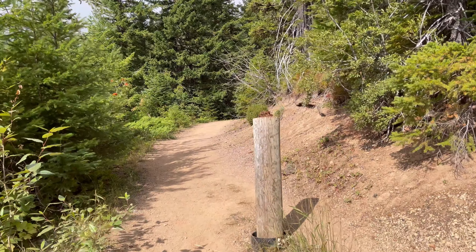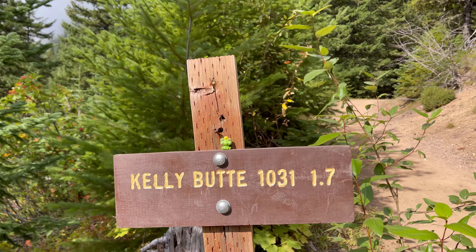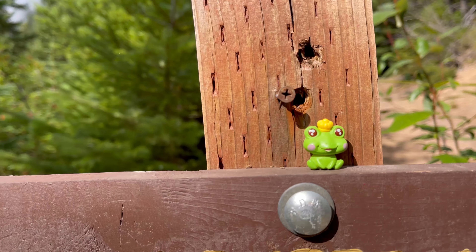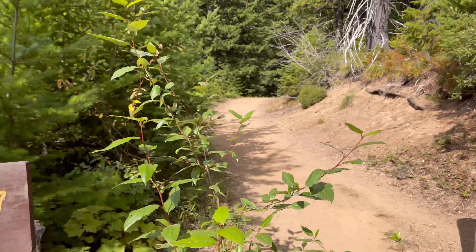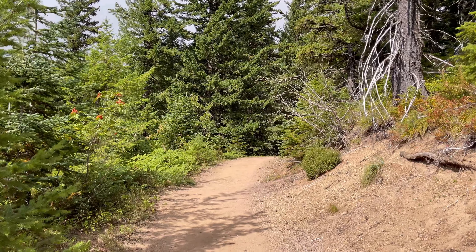So I guess we'll get started. Over here to the side it's 1.7 miles and there's a little frog on the sign. And somebody stacked some pine cones right here.